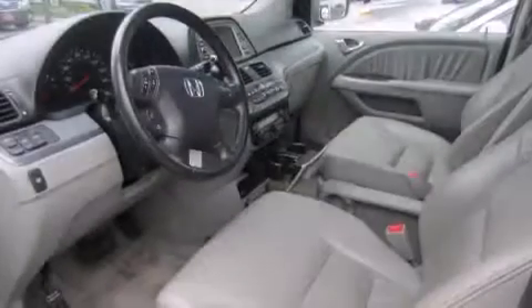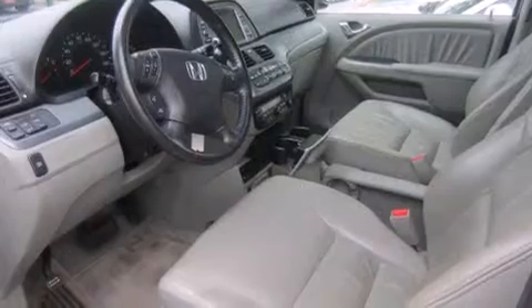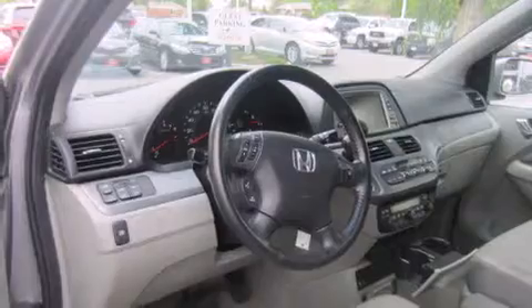A split-folding rear seat, a home-link feature, a rear window defroster, and the heated seats can warm you up in seconds, keeping you and your passengers comfortable the whole trip.